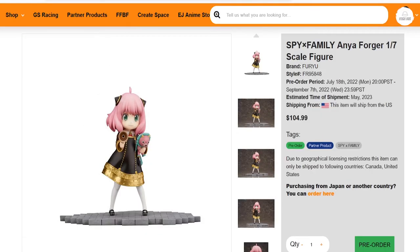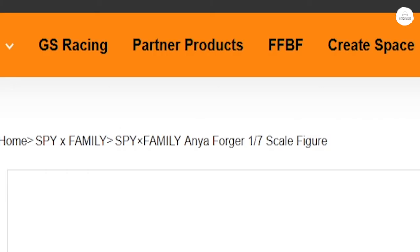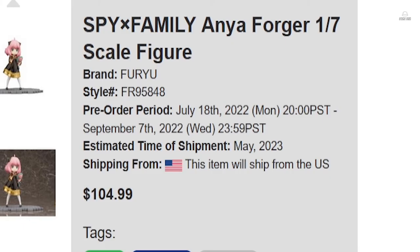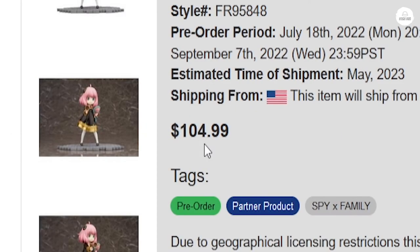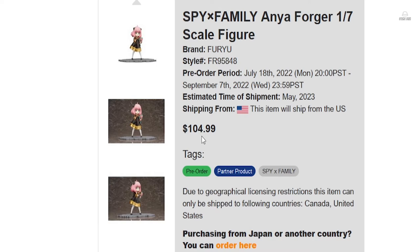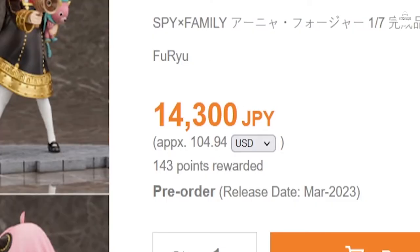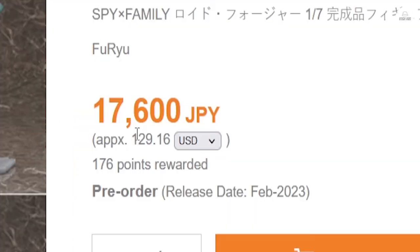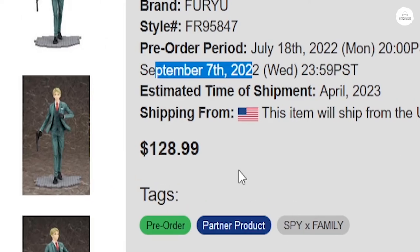The other two figures I want to talk about are the Spy x Family figures. If you're from the US, Good Smile US has a partner product section and they are accepting pre-orders for the Furyu figures of Anya and Void — accepting them all the way up till September 7th. You're getting Japanese prices at the Good Smile US website, which is probably the cheapest legitimate way to buy these figures. On AmiAmi, Anya is about $105 and Lloyd is about $130.